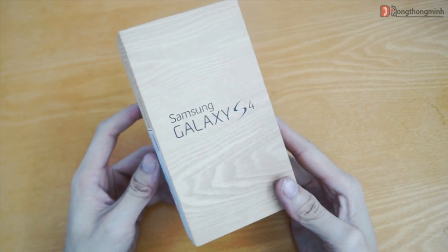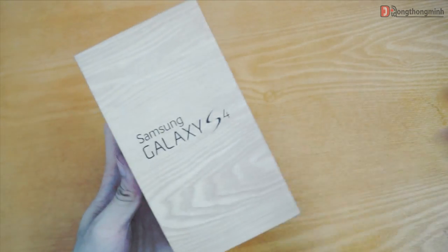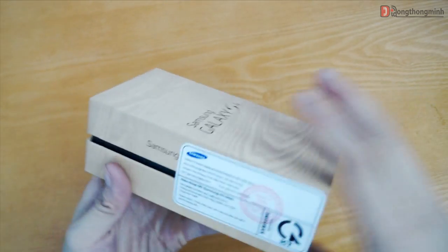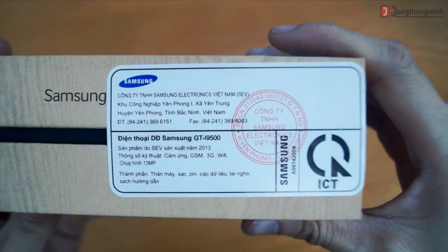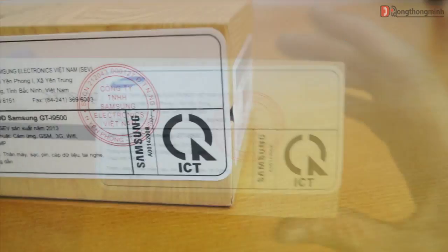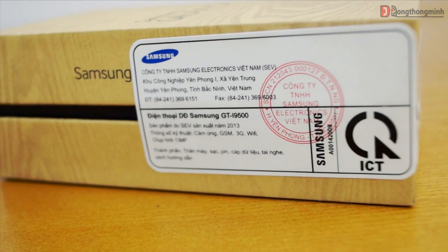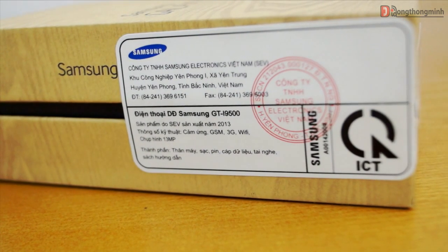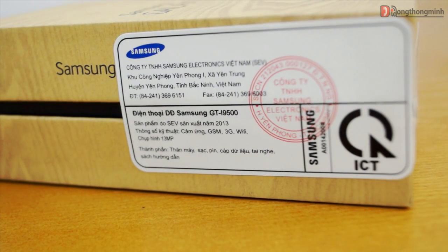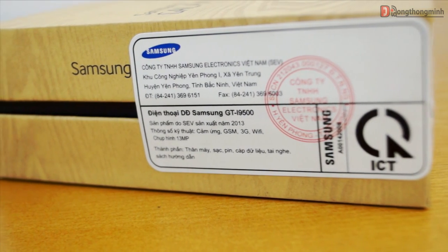Hôm nay trên tay mình đây là chiếc Galaxy S4 chính hãng, phiên bản thương mại hóa được Samsung Việt Nam phân phối đến người sử dụng. Thiết bị này được sản xuất tại Yên Phong, Bắc Ninh, Việt Nam. Vì đây là hàng chính hãng nên được dán tem và đóng dấu niêm phong rất cẩn thận. Các bạn có thể thấy Galaxy S4 có tên mã là GT-I9500. Phiên bản dành cho thị trường Việt Nam với màn hình cảm ứng, máy chạy trên băng tần GSM và camera lên tới 13MP.